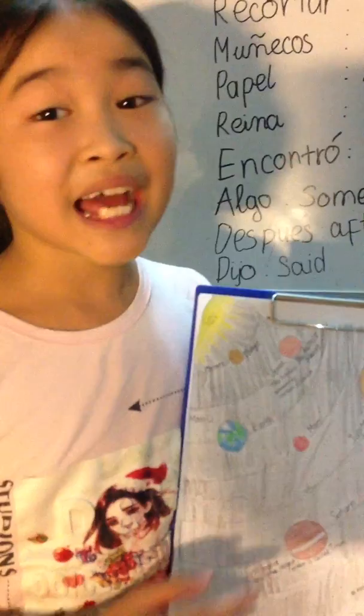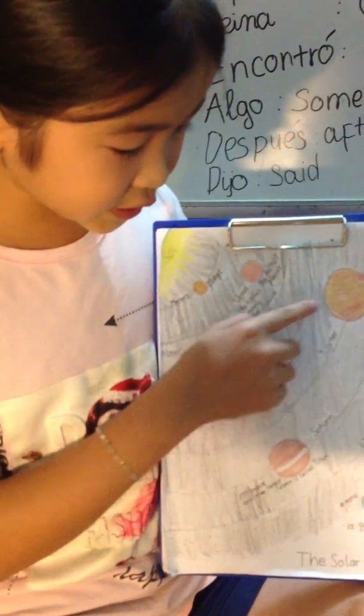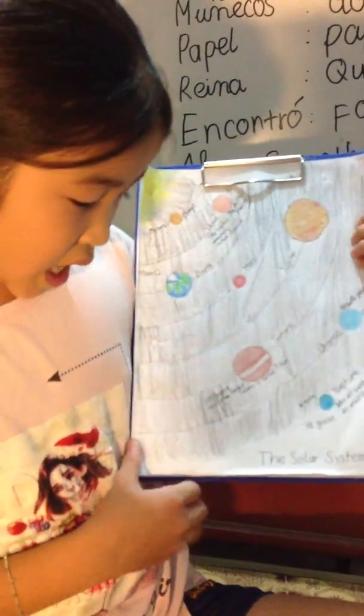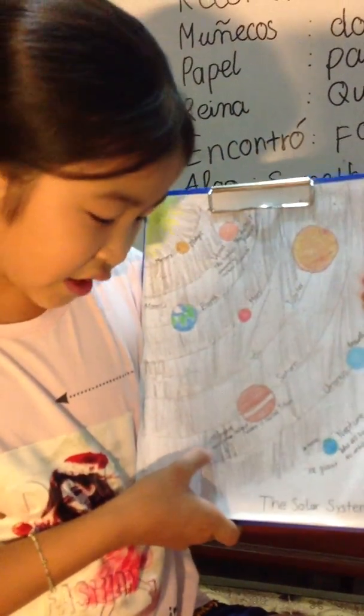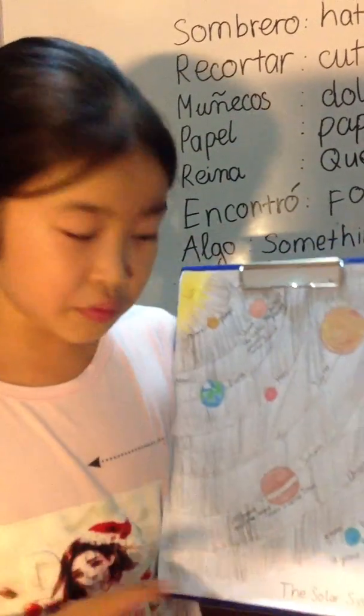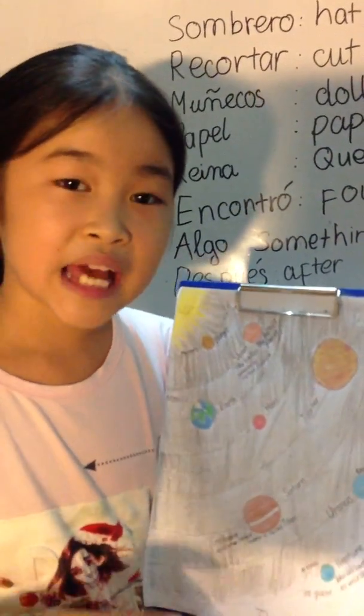The sixth planet is Saturn. Saturn is famous for its rings. And just like Jupiter, it's a ball of gas. Saturn has 150 moons, and the largest moon of all is Titan.